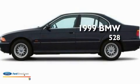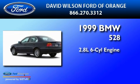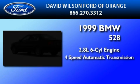This is a 1999 BMW 528. It has a 2.8-liter, 6-cylinder engine, and a 4-speed automatic transmission.